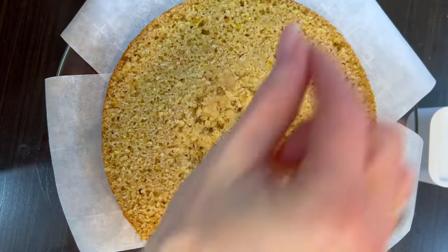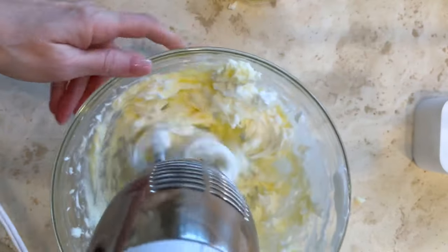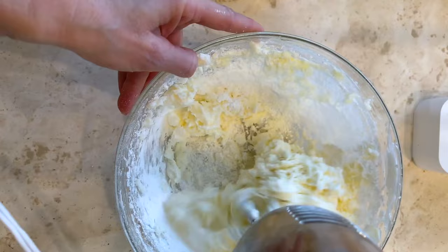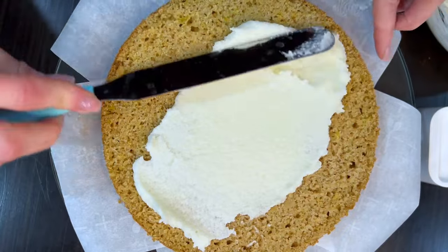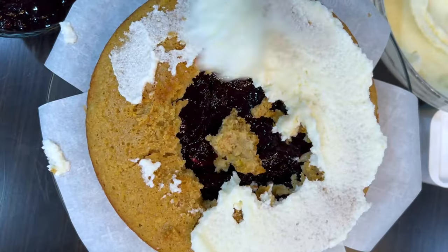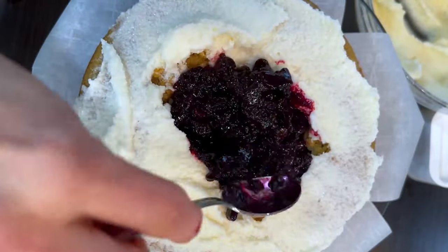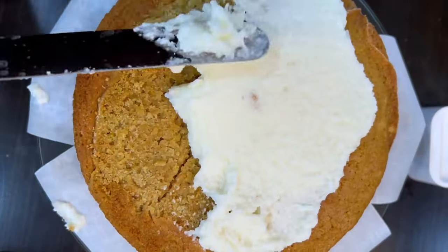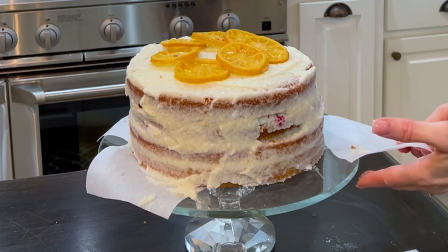In a large mixing bowl, whisk the butter on medium speed until creamy. Add the cream cheese and whisk until smooth. Sift in the powdered sugar and stir until it is well combined and creamy. Place one layer on a cake stand or serving plate, then spread one quarter of the frosting on the cake — the frosting should be higher around the edges so that it holds the blueberry filling inside. Layer with one-third of the blueberry filling and repeat for the next two layers. Place the last layer on top and lightly frost the outside and sides of the cake with the remaining frosting, then chill the cake in the refrigerator for two hours.